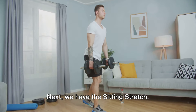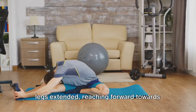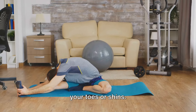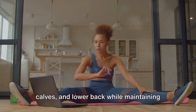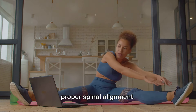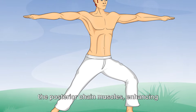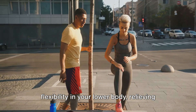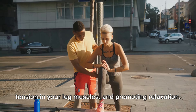Next, we have the sitting stretch. This exercise is performed seated with legs extended, reaching forward towards your toes or shins. The goal is to stretch the hamstrings, calves, and lower back while maintaining proper spinal alignment. The sitting stretch focuses on stretching the posterior chain muscles, enhancing flexibility in your lower body, relieving tension in your leg muscles, and promoting relaxation.